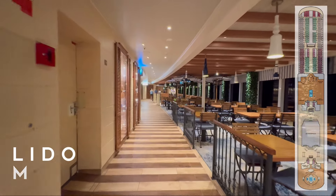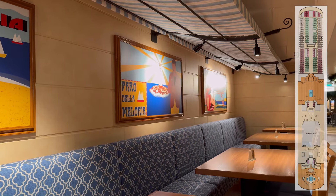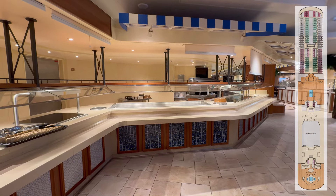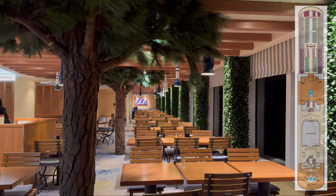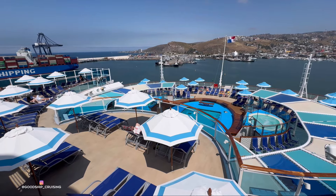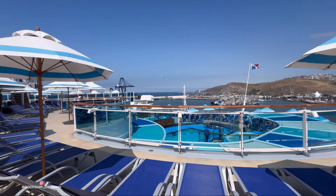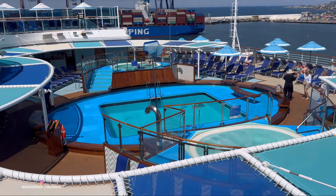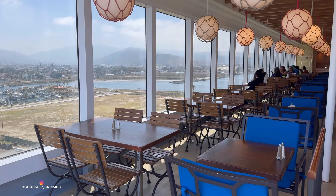There are two buffet stations featured in the Lido Marketplace, and once again you'll find heavy Tuscan theming with retro Italian artworks and cafe-style seating. Exiting the Lido Marketplace will have you arriving at the Vasilio Pool and Bar area. There are two whirlpools located here, flanking the central main pool. You can also find Pizzeria del Capitano and the Seafood Shack located here.